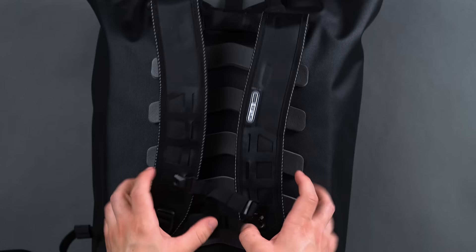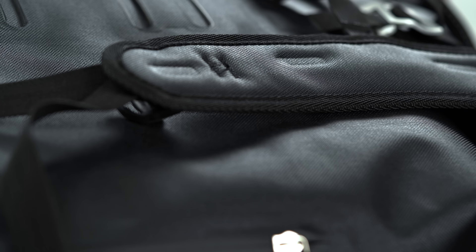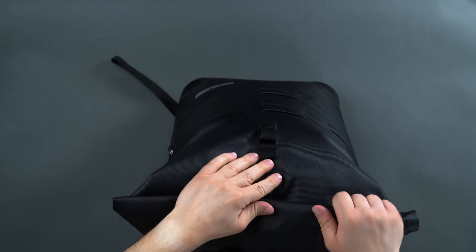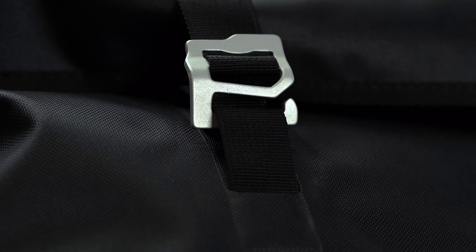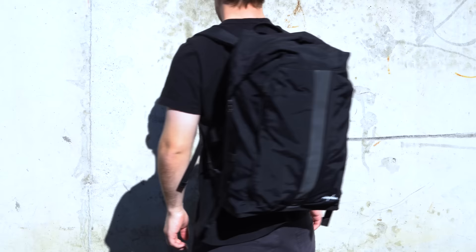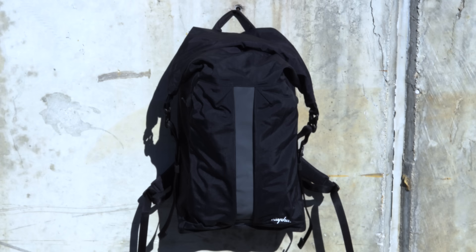We'd also like to see some sort of padding on the shoulder straps — it doesn't have to be extensive, just a little something to prevent the tough PS-33 from digging into the shoulders over time. With the official IP64 rating, if you're someone who absolutely needs complete water protection for a commute or short trips, then you should seriously consider the City Commuter Daypack. Plus, its simple minimalist form is pretty easy on the eyes.